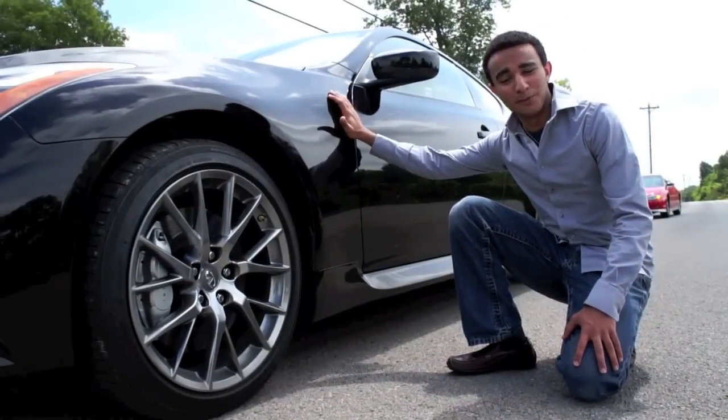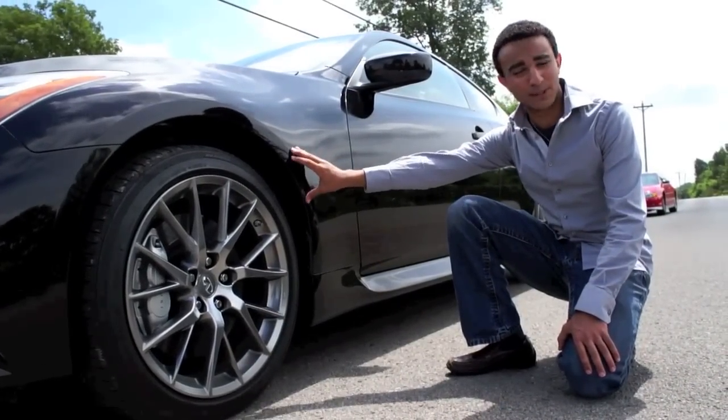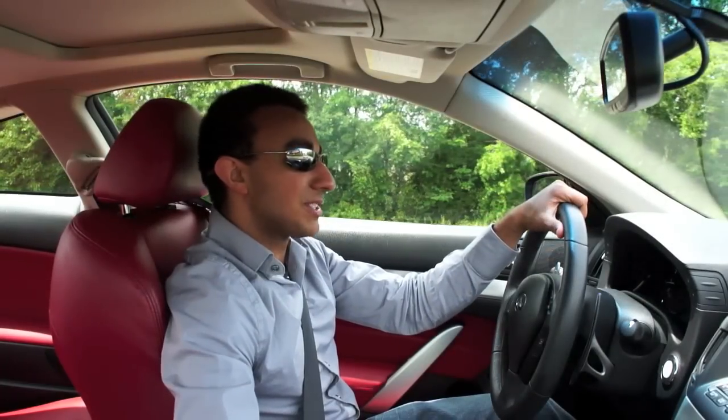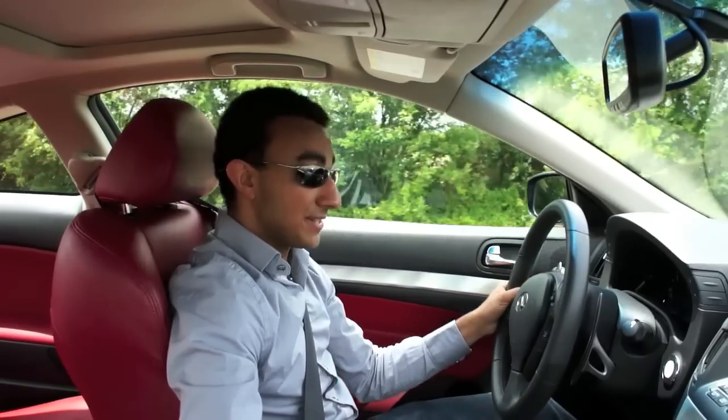What's different about this IPL from any other G37 Coupe is that in the front it's actually 10% stiffer in the suspension, and in the back it's even 20% stiffer. It's also lowered by a couple of inches. The IPL is not just a badging job — it's actually a better car than the G37 and the G37S.